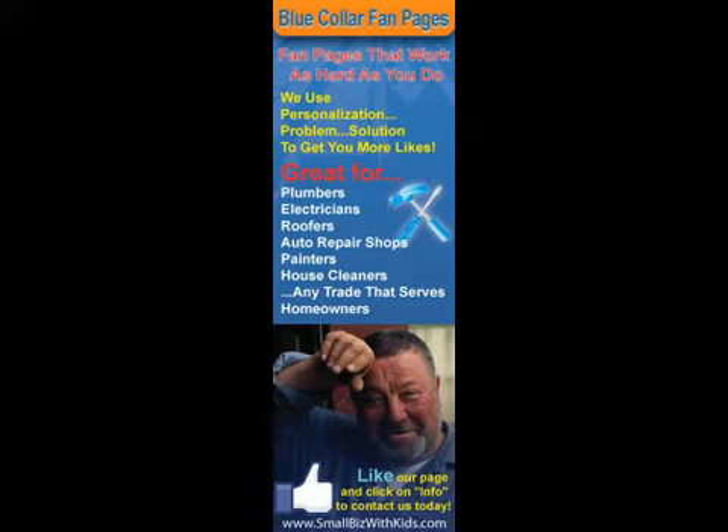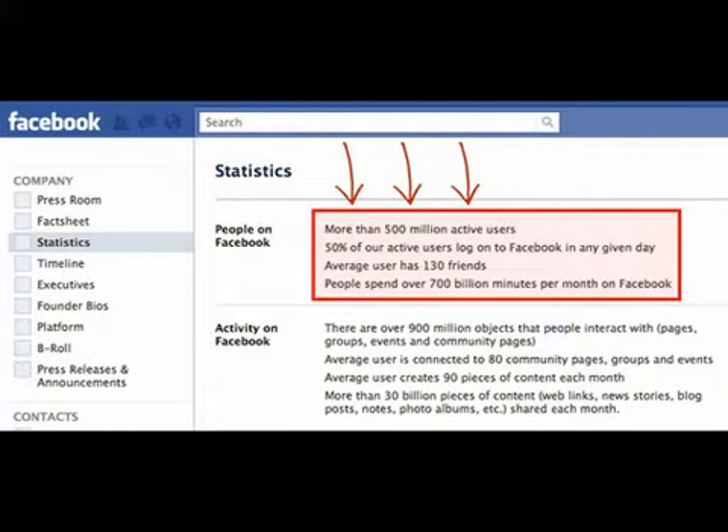There are a few do's and don'ts when it comes to creating a fan page, but still it's proven that if you have one you're going to be miles and miles ahead of your competition. Check this out — this is a screenshot of Facebook's official statistics page, and as you can see there, there are more than 500 million active users on Facebook.